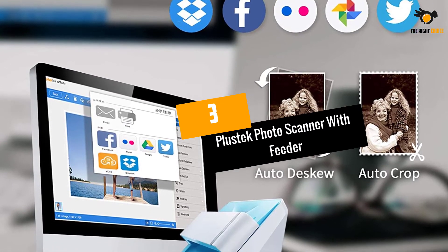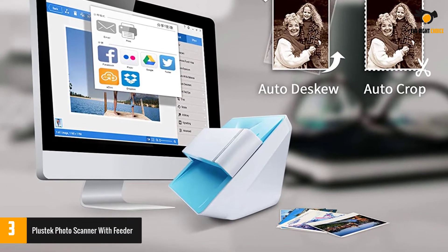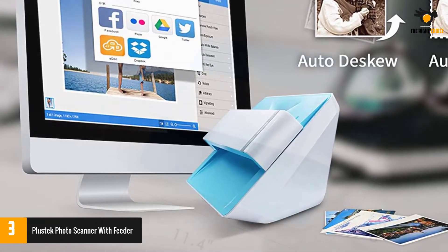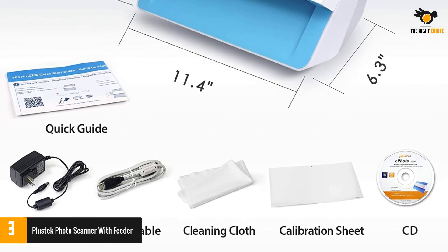Number three: Plustek Photo Scanner with feeder. Not everyone might need a heavy scanner, and paying attention to that, Plustek brought beautiful features at a reasonable price. It may not be labeled as the best photo scanner with a feeder, but it sure does its job. If you want a simple photo scanner with auto-feed, this might be the one for you.